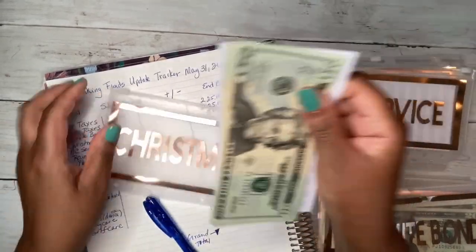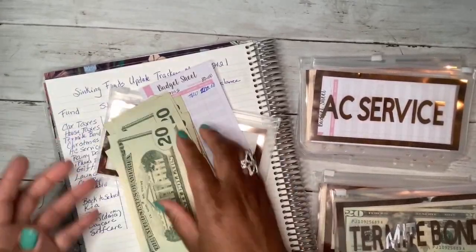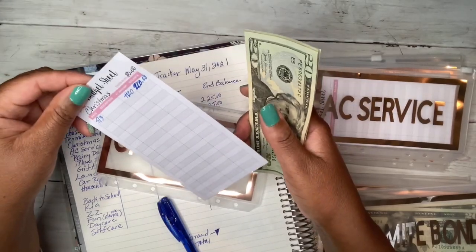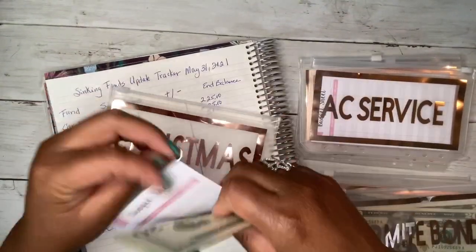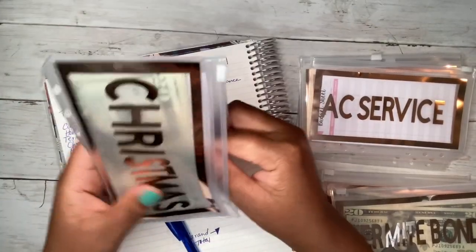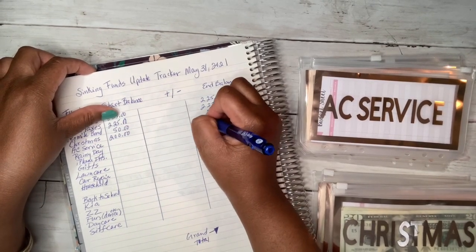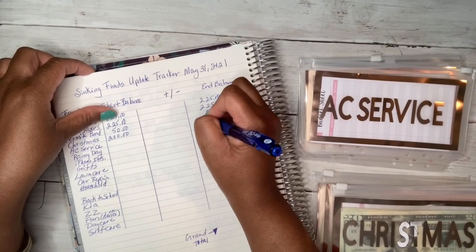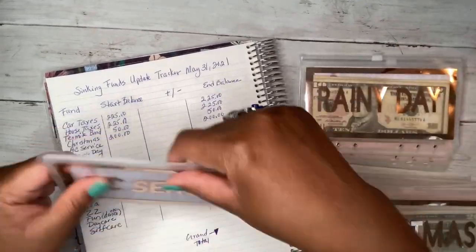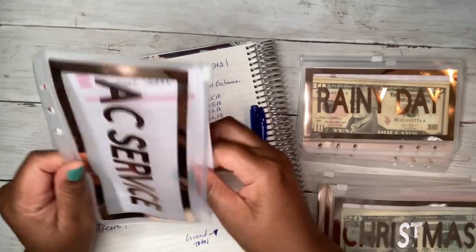Christmas fund is $200. I need to decide what my Christmas goal is going to be — I think it was supposed to be $800, I need to look back at that. My kids have so much stuff they don't need anything else. I was thinking about getting them those little motorized power wheel cars, but I need to go through a bunch of their toys and get rid of them first.